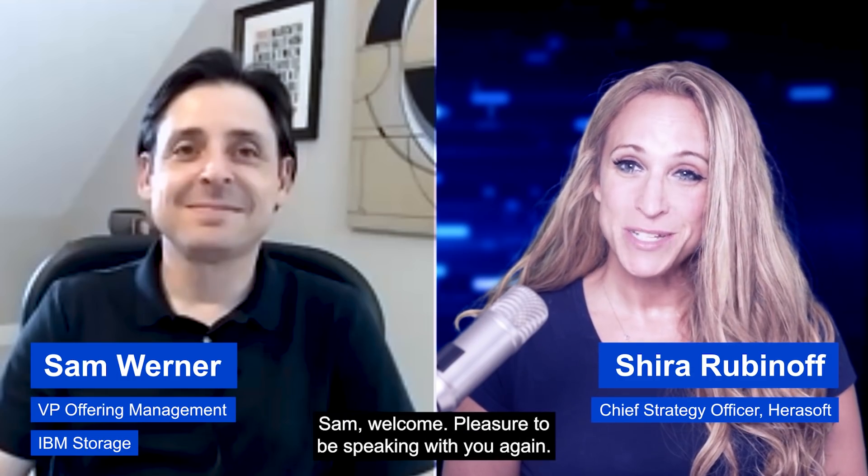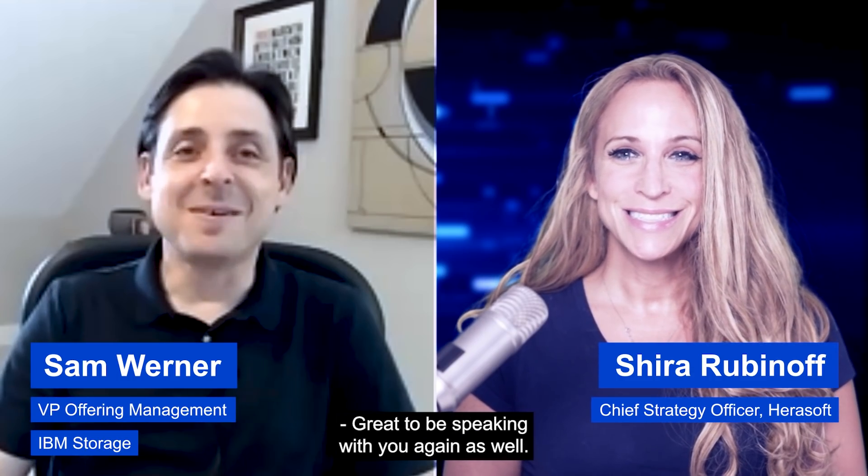Hi, my name is Shira Rubinoff. I'm here with Sam Warner, Vice President, Product Management at IBM Storage. Sam, welcome. Pleasure to be speaking with you again. It's great to be speaking with you again as well. Thank you.